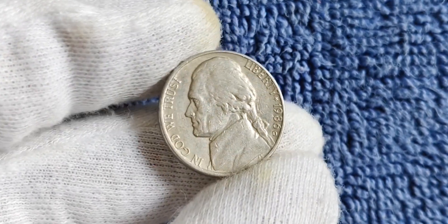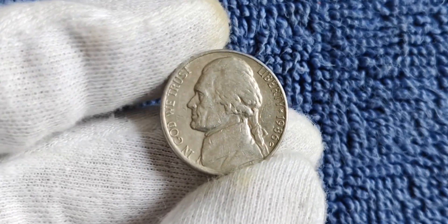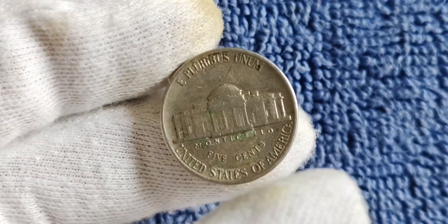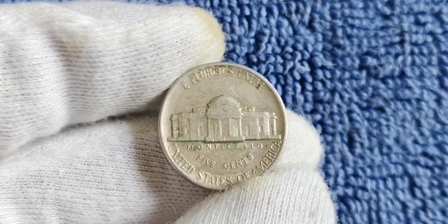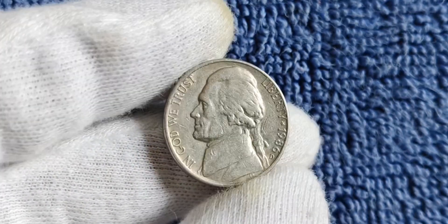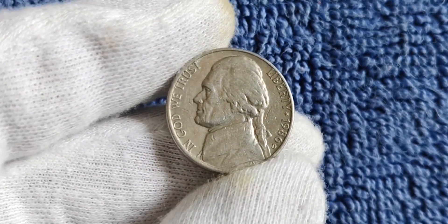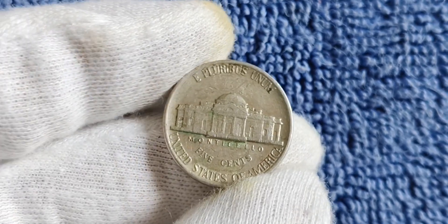You might be wondering why a seemingly ordinary nickel from 1986 could be worth so much. Well, it all comes down to rarity and demand. The 1986 D mint mark Jefferson nickel is not particularly rare in terms of mintage numbers, but what sets it apart is its condition. If you happen to have a nickel from 1986 with the D mint mark in mint condition, free of any scratches or blemishes, you could be holding onto a treasure worth millions.